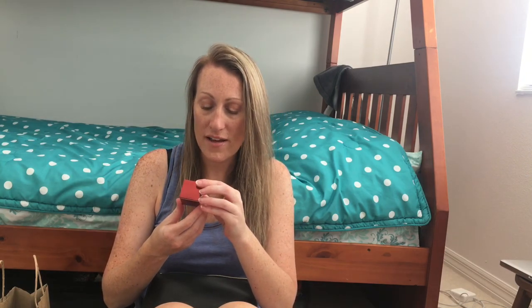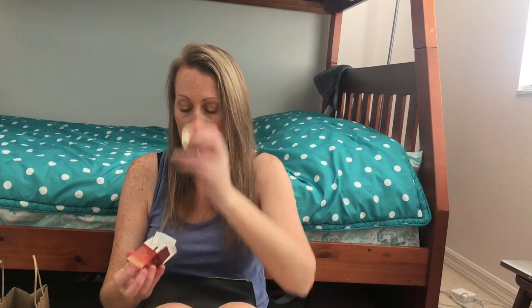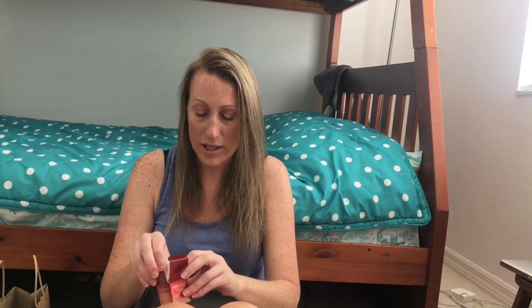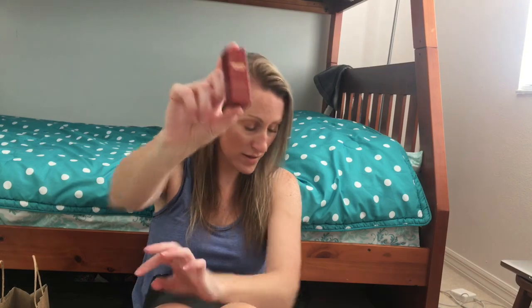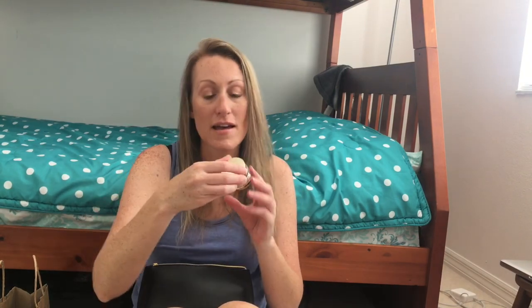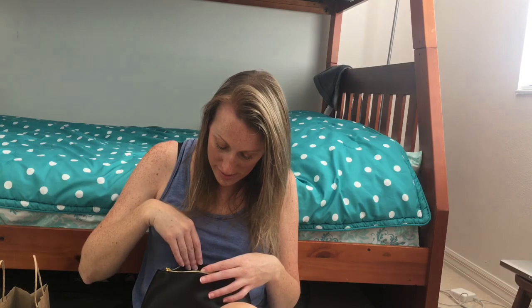From the Vineland bag I got: one Estée Lauder Nutritious Vitality 8 Radiant Moisture Cream in a little 5ml jar, the Nutritious 2-in-1 Foaming Cleanser in a little squeeze tube, which I thought was nice. I almost grabbed two of the 15ml Global Anti-Aging Cell Power Cream — that's the size you'd normally get in a bonus. I also picked up another Supreme Light Oil-Free Cream.